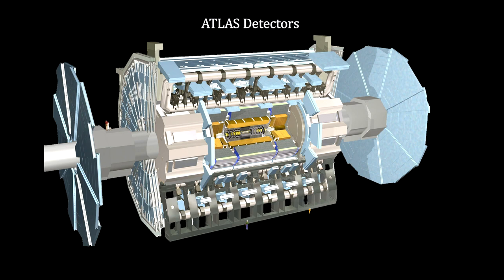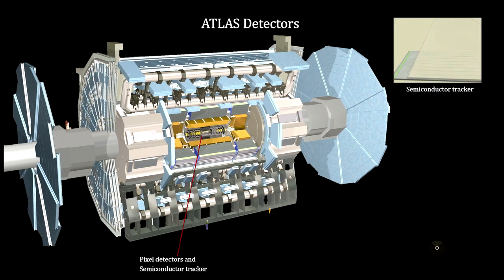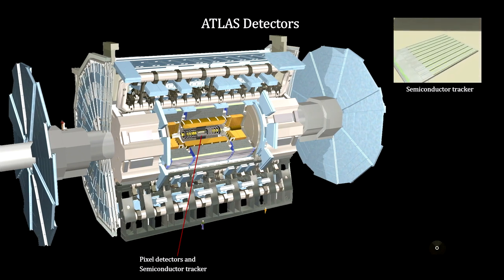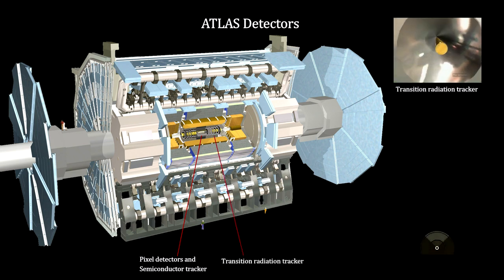The detecting components in ATLAS are each designed to detect different kinds of particles. The pixel detector and semiconductor tracker contain layers of silicon. Charged particles passing through the silicon release electrons that flow to millions of microscopic metallic spheres under the silicon layer, all electronically connected to a computer that keeps track of their path. The transition radiation tracker can distinguish between different types of charged particles. It contains a large number of tubes filled with gas — passing charged particles produce electrons that flow down a wire in each tube, and different particles produce different currents.